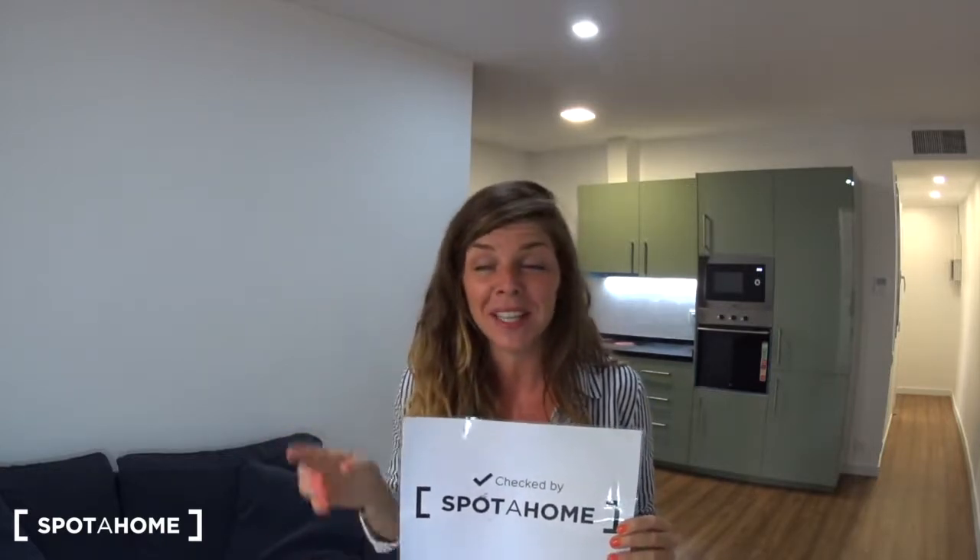Hello, this is Gautier from Spot Home Barcelona! Today I will show you a nice two-bedroom apartment in Carrer del Rosselló. We are in the neighborhood of Sagrada Familia — the famous Sagrada Familia is only one block away from here. We can even see it from the window just here.